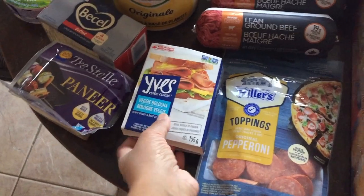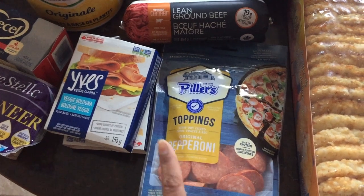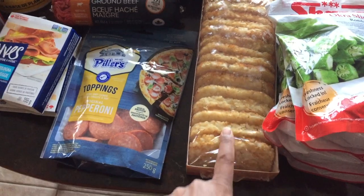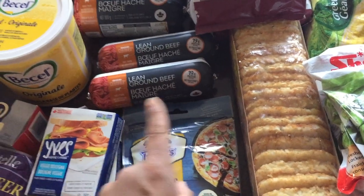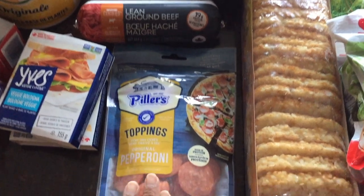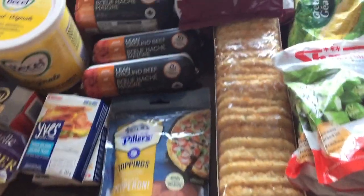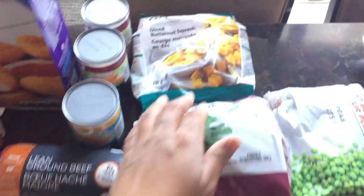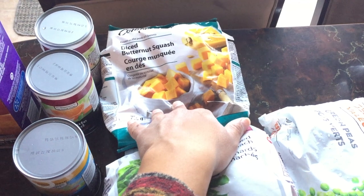I picked up some veggie bologna because the girls like those, and then some pepperoni for our pizzas that we make on Fridays. They didn't have the stick pepperoni — it usually comes in a stick and I cut it up myself. So when this runs out I'll be using hot dog on our pizza. I know it sounds weird but it tastes really good.